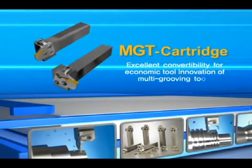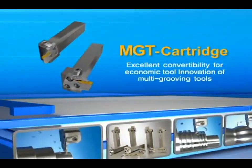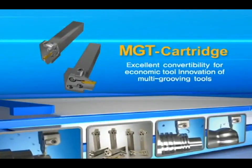Excellent convertibility with economics, innovation of multi-grooving tools — the Corloy MGT cartridge system.